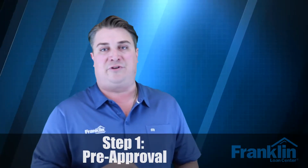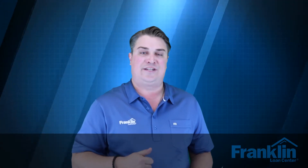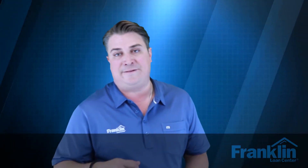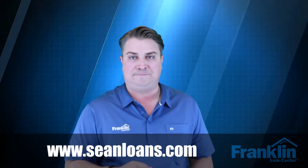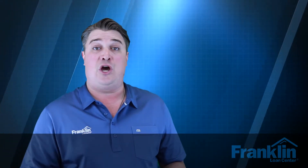Step number one is pre-approval. Less than 10% of buyers are actually getting pre-approved before they go home shopping. If you want to make a really good case to your real estate agent and have them go to work for you, you really need to get your pre-approval letter from your lender. If you don't have a pre-approval letter, chances are your real estate agent is probably not going to be that motivated to take you out and work with you.